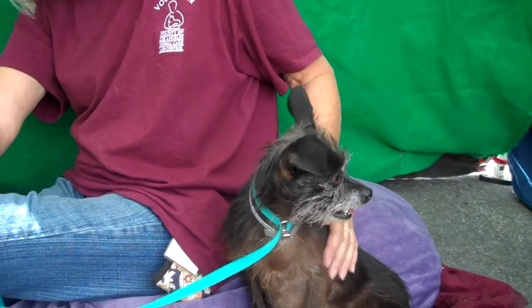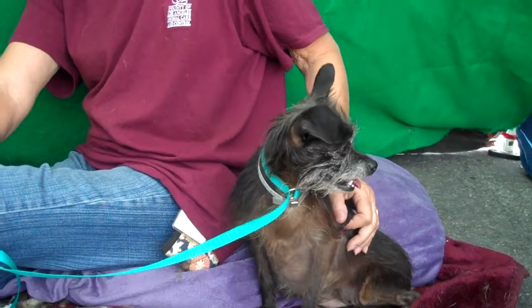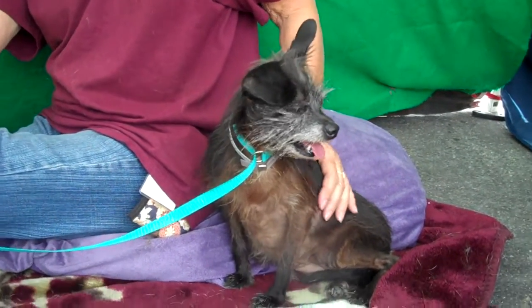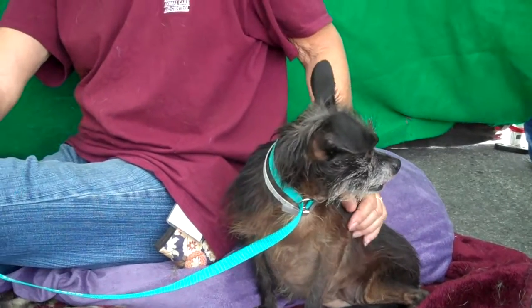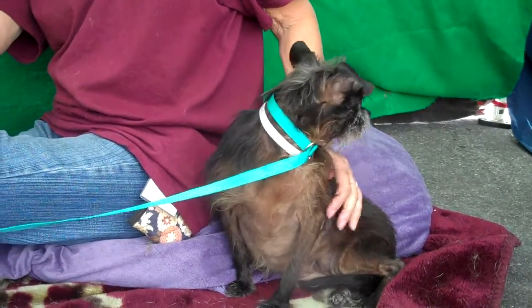Hi, I'd like you to meet Anastasia. Anastasia is a Terrier Chihuahua mix — we think probably Scottish Terrier and Chihuahua. She's just a tiny little thing. She weighs 13 pounds.